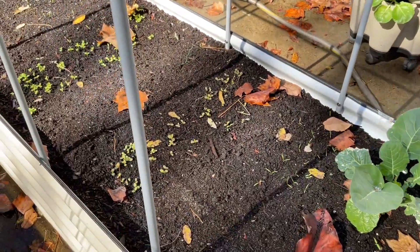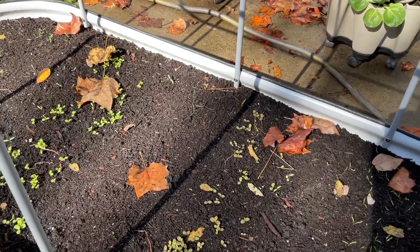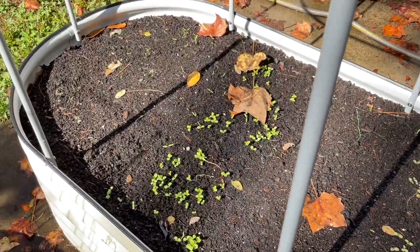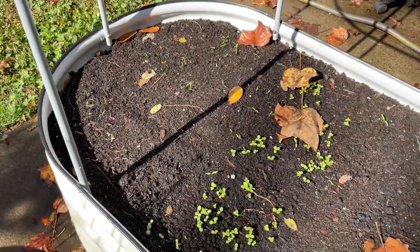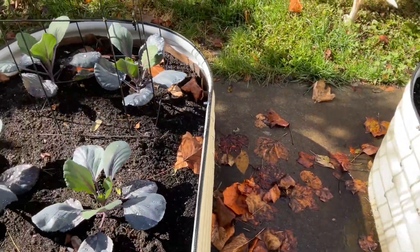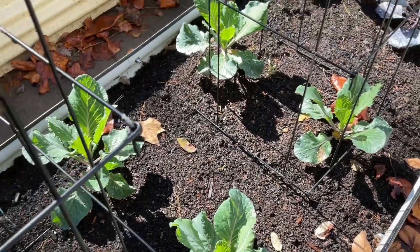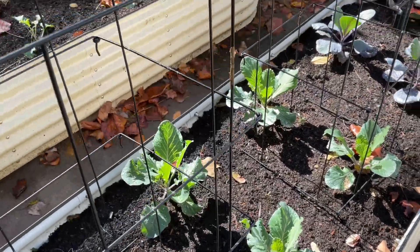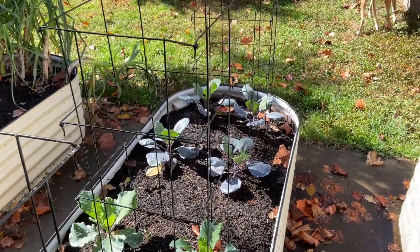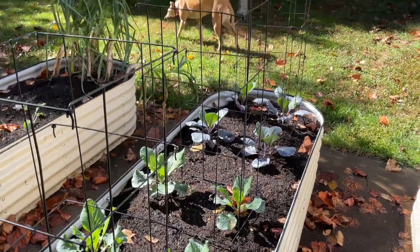I have a few little carrots coming up, so I've got to get these leaves off. I'll be experimenting with what I can get through the winter. More little carrots and lettuces. The cabbages look pretty good, and I put some cages here in case I wanted to drape frost cloth over them at some point, but I don't know that I will.